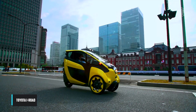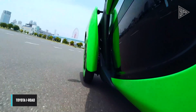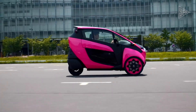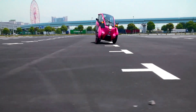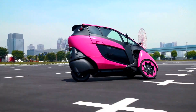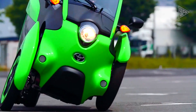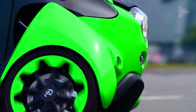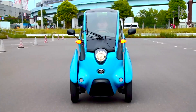The Toyota IROAD is a three-wheeled, all-electric, closed-cabin vehicle concept unveiled at the 2013 Tokyo Motor Show as a compact urban commuter. Measuring just 2.9 meters in length and 1.4 meters in width, it is smaller than the Smart Fortwo. Powered by an electric motor with a 50-kilometer range and a top speed of 60 kilometers per hour.